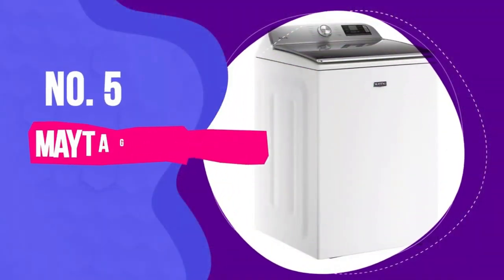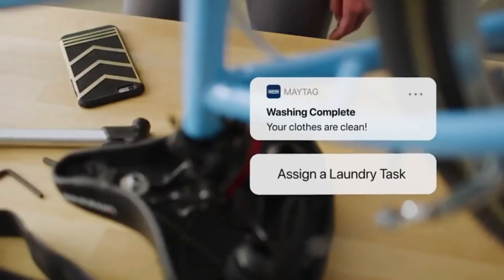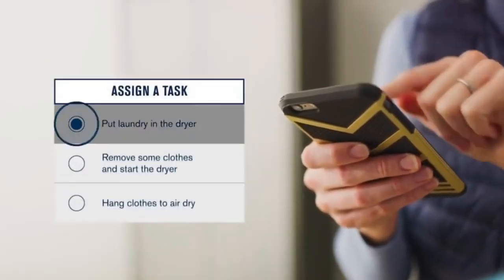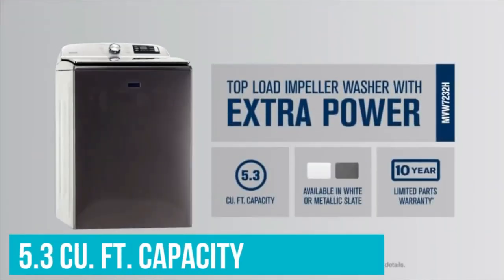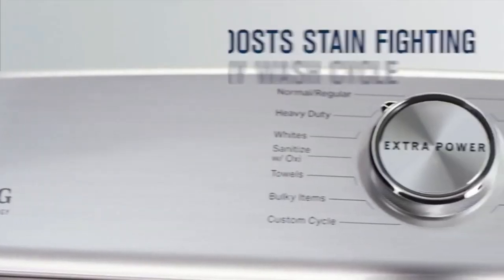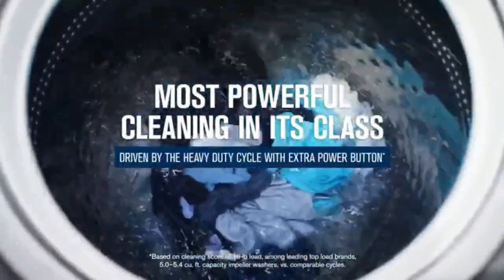Number 5 is the Maytag MVW7232HW. The Maytag MVW7232HW has five main features. Its first feature is the Power Wash Agitator — the star of the show. It provides a powerful and deep cleaning action that ensures your clothes come out clean and fresh after every wash cycle. It's especially effective for tackling tough stains and heavily soiled items.